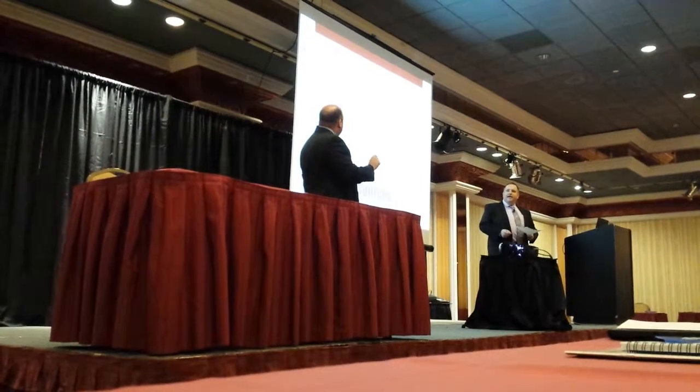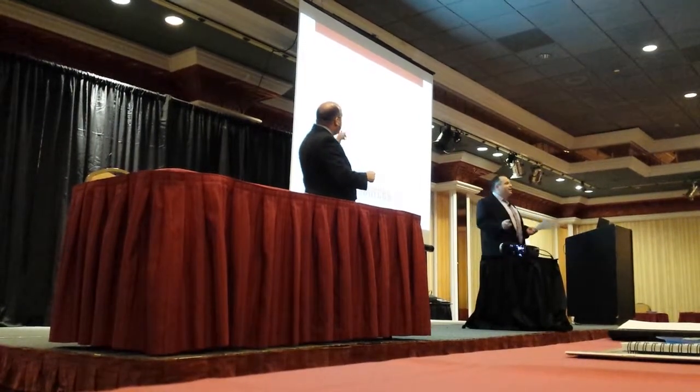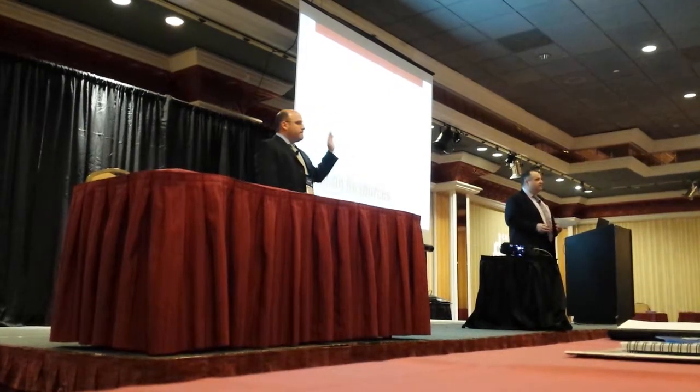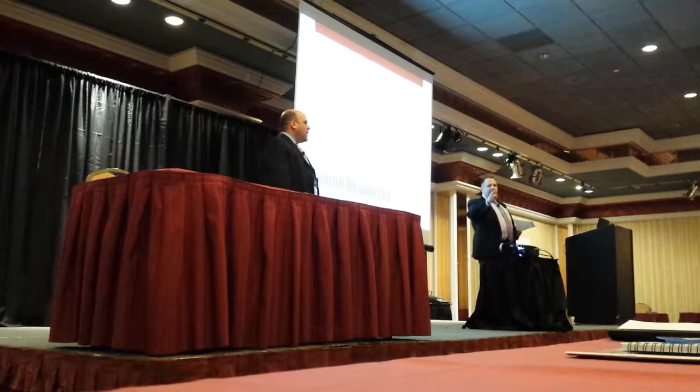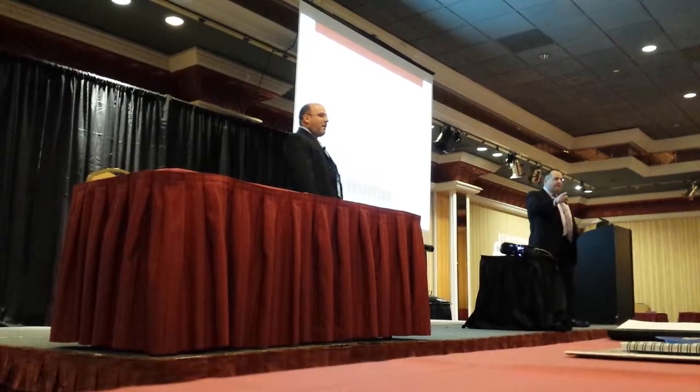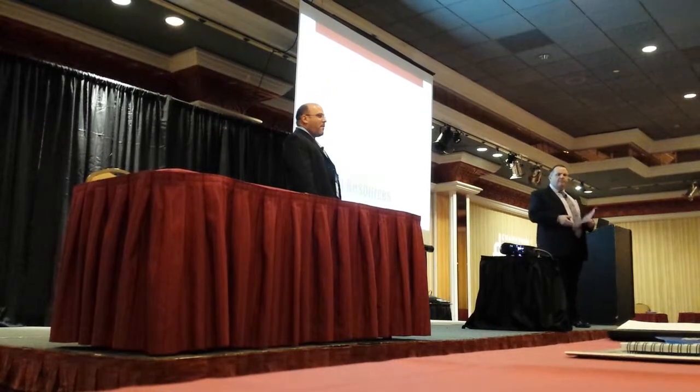Is anybody using an online application system in their business right now? Reston, obviously we know that they do. Jonathan, I have a microphone coming to you — tell us about the online application process that you have.